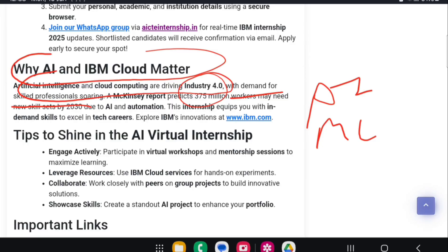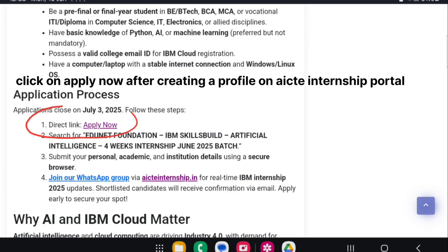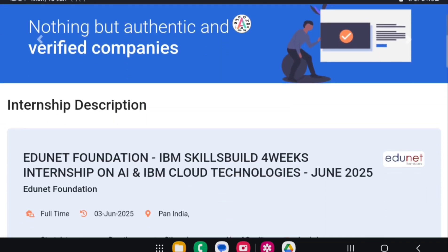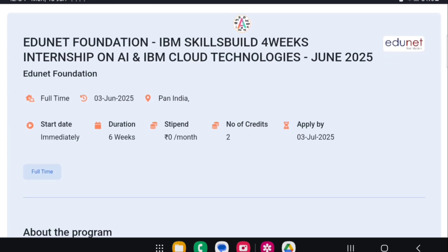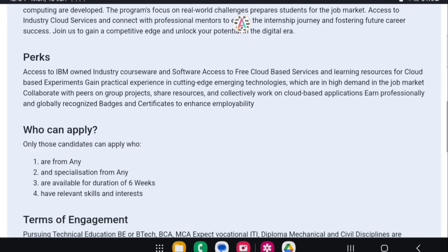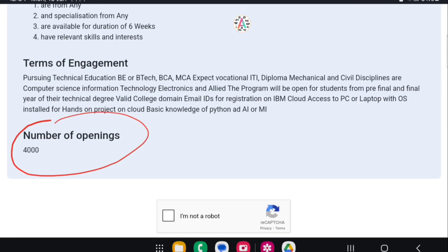As I said earlier, AI and IBM Cloud virtual internship — engage actively. There are only 4,000 openings available. Click on 'Apply Now' after creating a profile on the AICTE internship portal. I am also trying to create a profile on AICTE and will post the next video about that process.